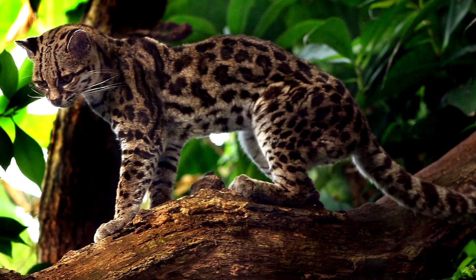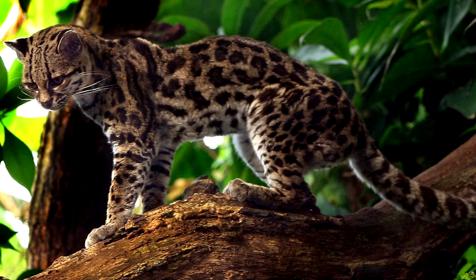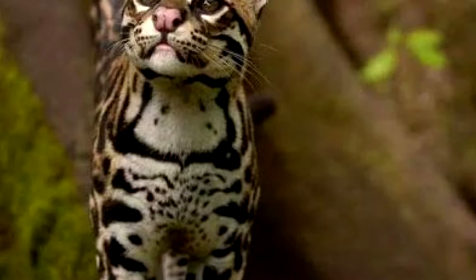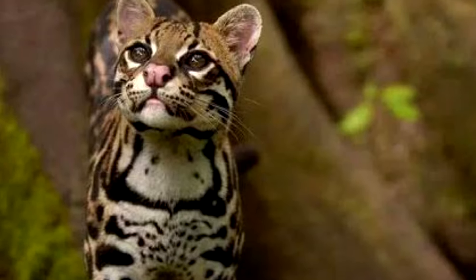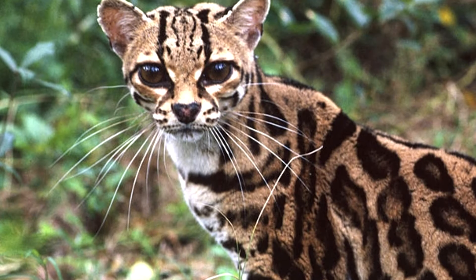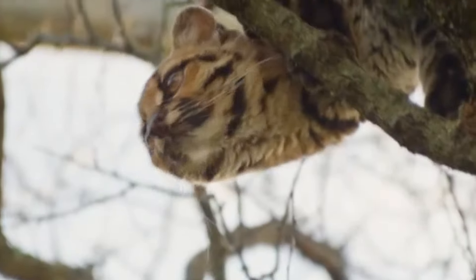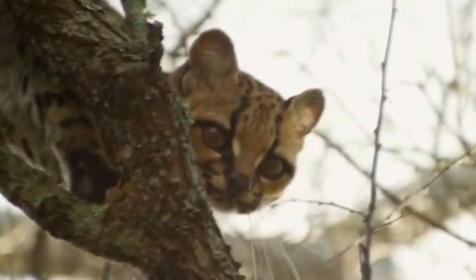Mede em média 55 centímetros de comprimento, mais a cauda que tem 40 centímetros. Seu peso médio é de 3 quilos. Tem olhos grandes, focinho mais arredondado do que a jaguatirica, por exemplo. Suas patas também são bem grandes em relação ao corpo.